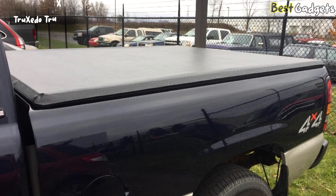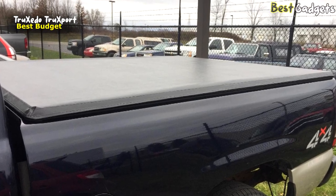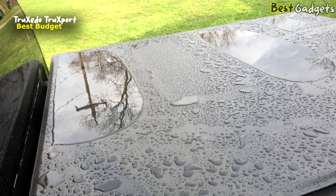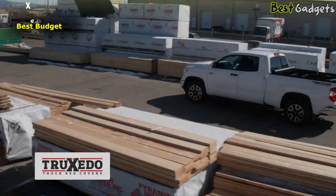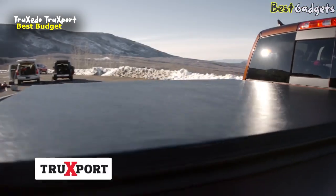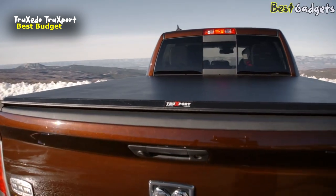Number 5: TruSito TruExport, the best budget waterproof soft roll-up truck bed tonneau cover. It is available at a reasonable price of about $330. When you need the utility of a premium soft roll-up truck bed cover without the premium price tag, TruExport by TruSito has you covered.